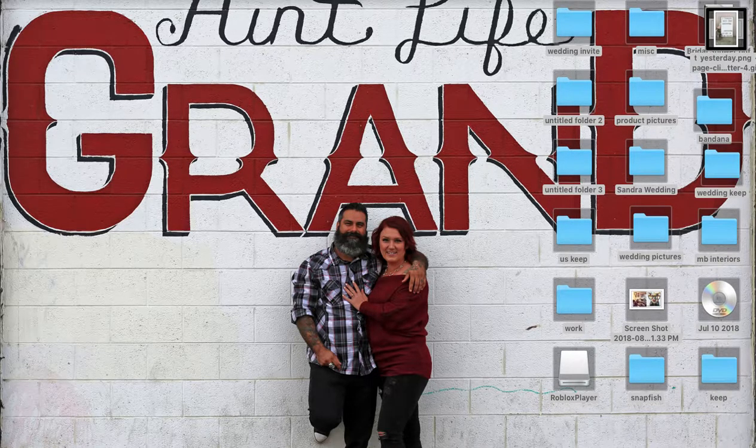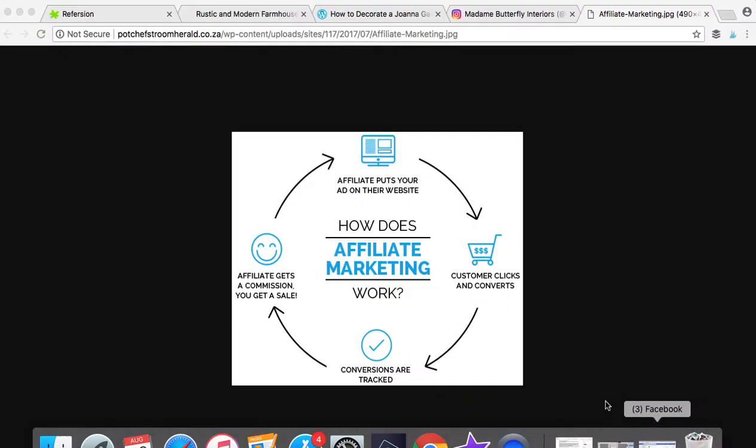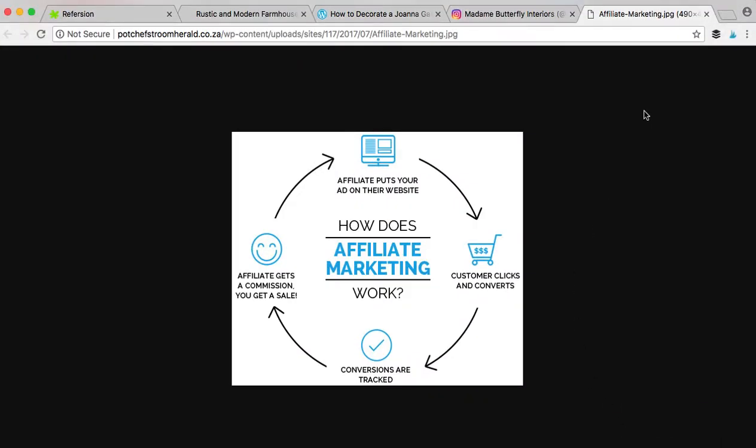Today we're going to be talking about our affiliate program. If you don't know what the affiliate program is, basically you're going to promote products that we have on our website that you love and think that your followers will love. You use your special link or coupon code and you promote it on your website, your blog, your social media, Facebook, Instagram, all those different channels.